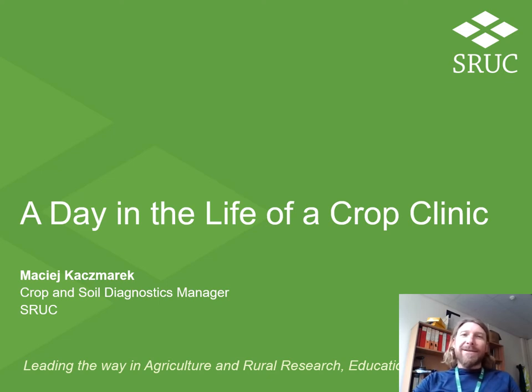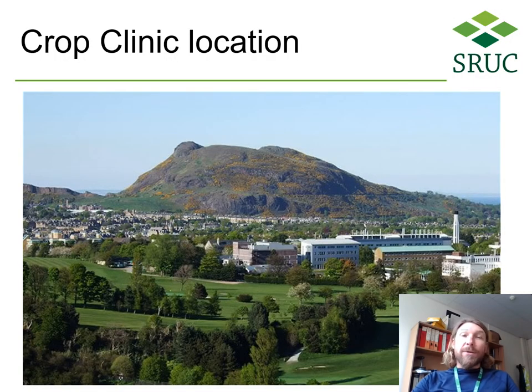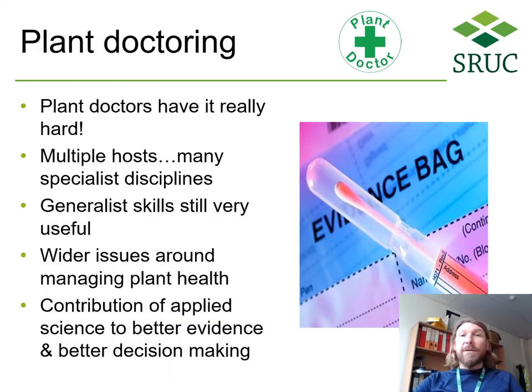Hello and welcome to Crop Clinic at SRC in Edinburgh. My name is Maciej, I'm a plant pathologist and my role at SRC is managing our Crop Clinic operations. Similarly to medical doctors, in some sense our job as plant doctors is often difficult, but it is also very rewarding to be able to advise our customers how to deal with plant health related problems, try to fix them and provide help, guidance and support.